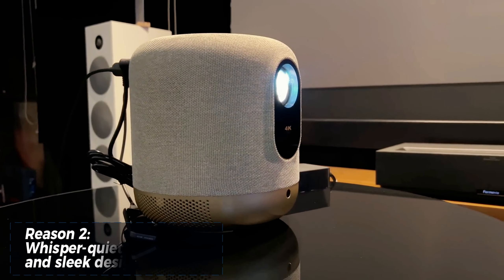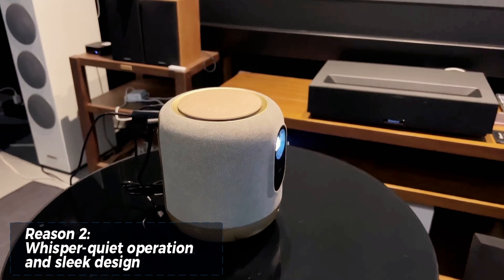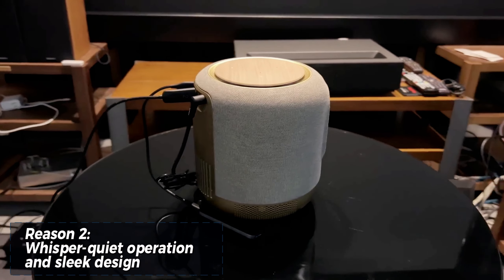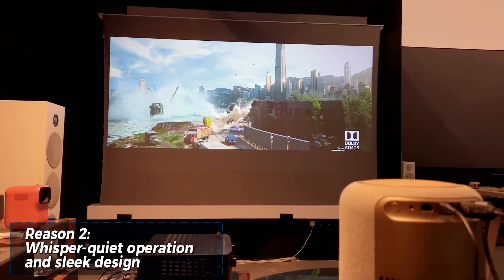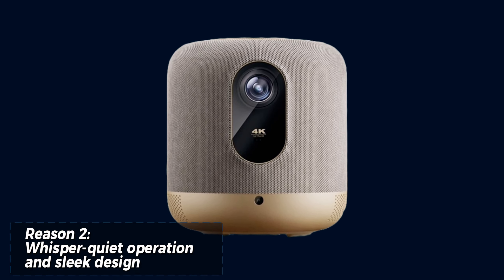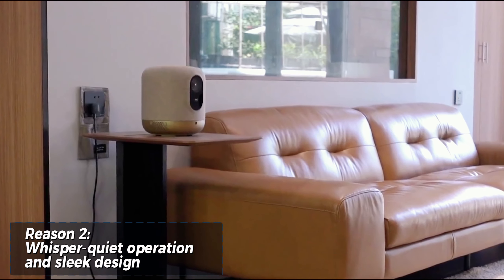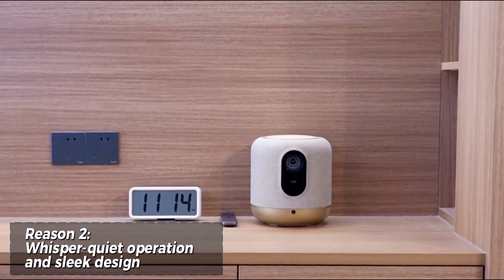Unlike traditional projectors that can be noisy and disruptive, the V10 operates at a remarkably low noise level of under 28 decibels. This means you can be completely immersed in your content without the distraction of fan noise. Plus, the V10 features a sleek and modern design that complements any home decor — it's not just a projector, it's a statement piece.